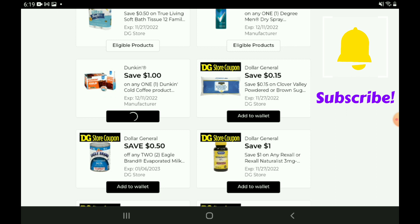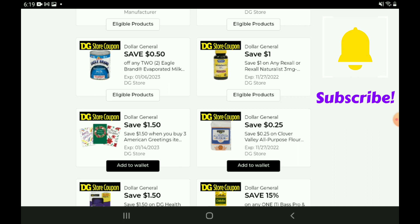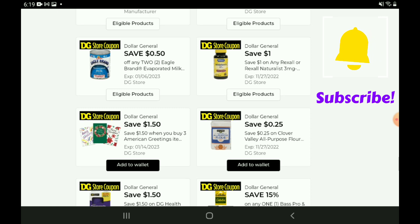We have a one-off-one for the Dunkin' Donuts Coffee. There's $0.15 off the Clover Valley Powdered or Brown Sugar — those are priced at $2.35, so after the coupon you're going to pay $2.20. We have $0.50 off two for the Eagle Brand Evaporated Milk — those are on sale right now two for $3.00, so after the coupon you're going to pay $2.50 for two. Then we have a one-off-one for the Rexall Vitamins — the Melatonin 60-count is priced at $3.15, so after the coupon you're going to pay $2.15.